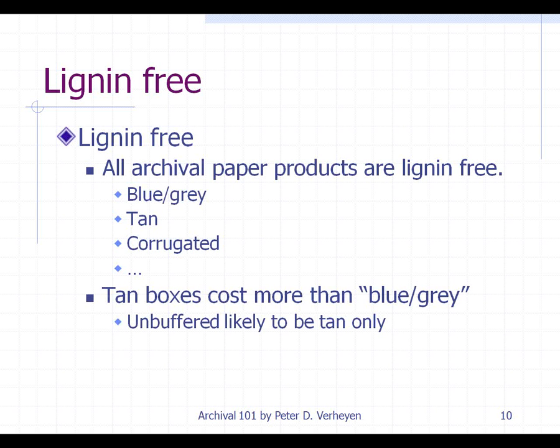Those tan boxes are going to cost you more than the blue-gray boxes. The gray and tan boxes are generally going to be interchangeable, and if cost is an object, that's something to look at. However, if you require unbuffered boxes, you're really going to want to look for the tan boxes, and specifically those that are labeled unbuffered.